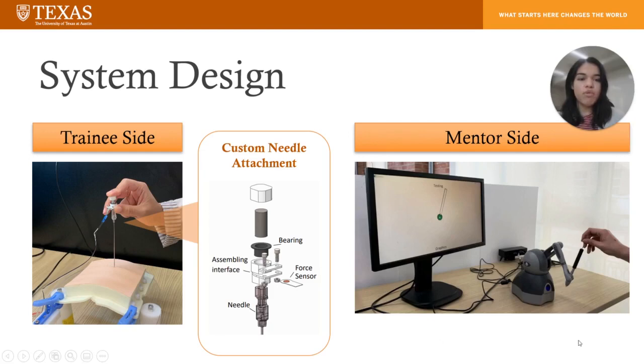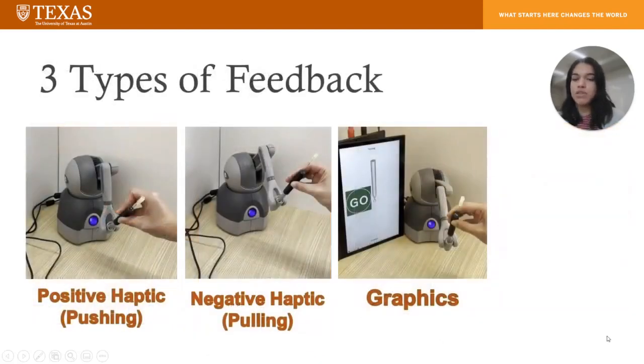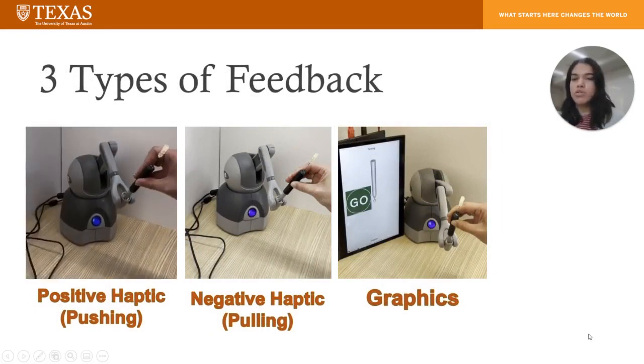On the mentor side, the mentor would receive some form of feedback. First is positive haptic feedback, so that when the trainee pushes down on the needle, the Geomagic Touch device will push up on the mentor's hand.